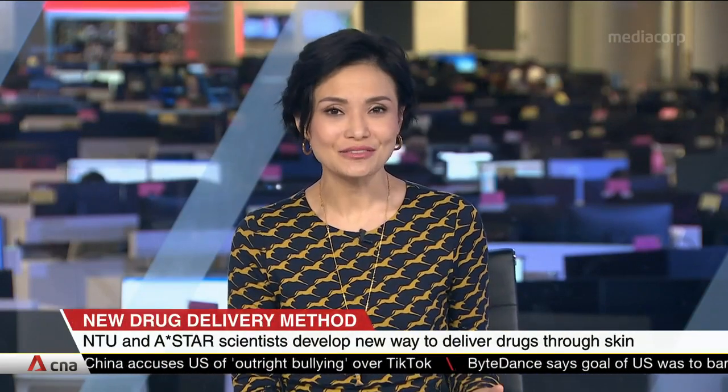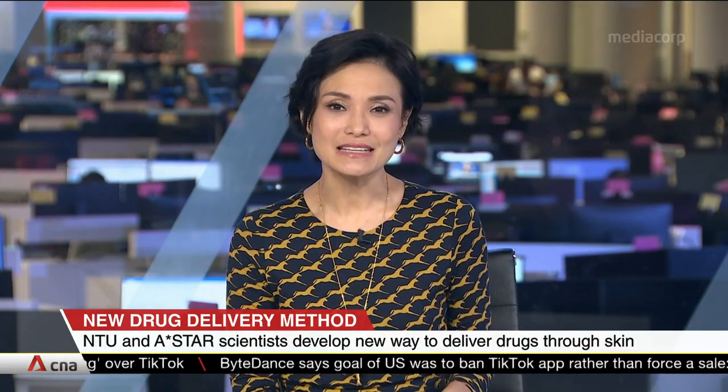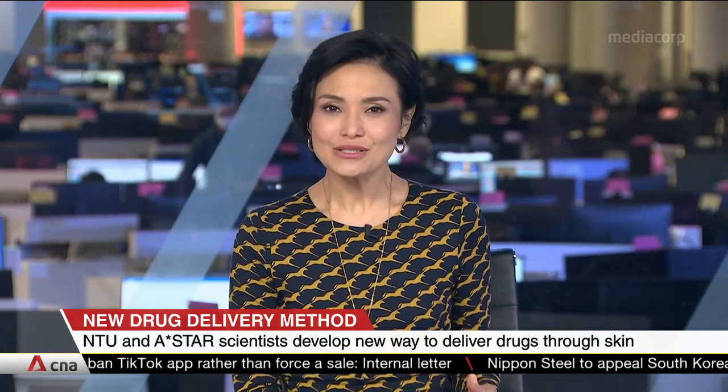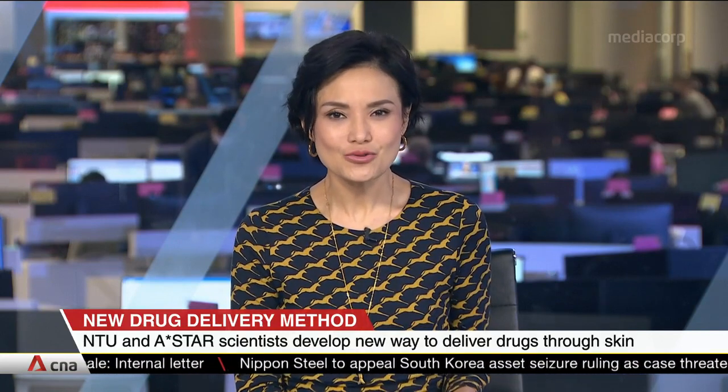People afraid of getting injections may soon have an alternative. Scientists from Singapore's Nanyang Technological University and Agency for Science, Technology and Research, ASTAR, have developed a device that allows for medication to be applied in a less painful and intrusive way.